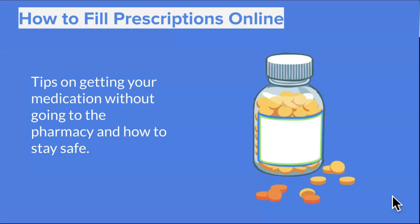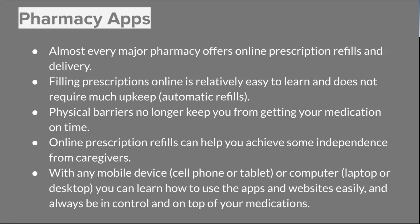Now we're going to talk about how to fill prescriptions online and how to do it safely. Almost every major pharmacy offers online prescription refills and delivery. Filling prescriptions online is relatively easy to learn and doesn't require a lot of upkeep, because you can set up things like automatic refills from your device. So physical barriers shouldn't keep you from getting your medication on time. Online prescription refills can also help you achieve some sense of independence, especially if you have caregivers who look after you. Any mobile device — cell phone, tablet, or computer — can be used to get these prescriptions refilled.